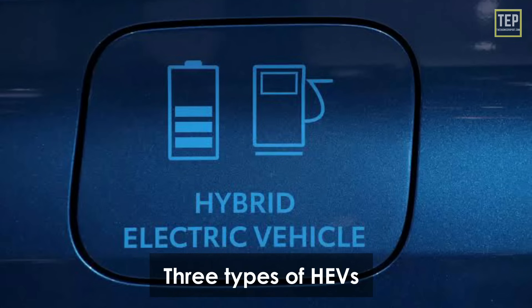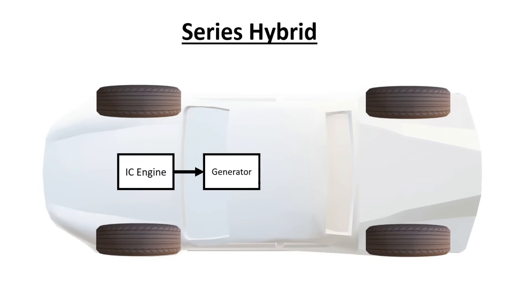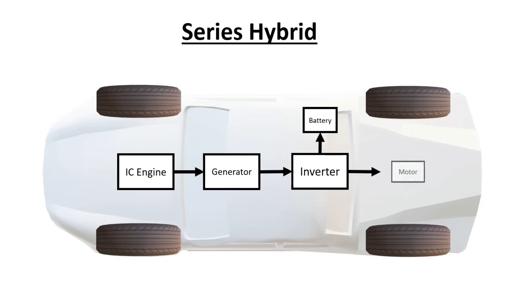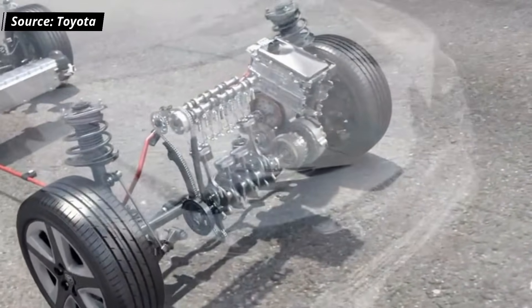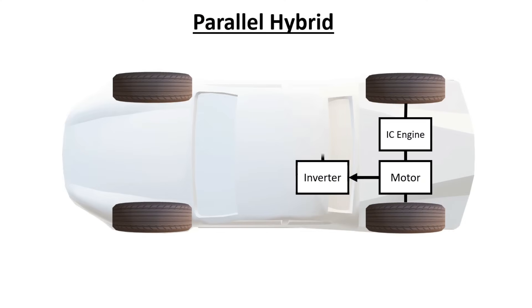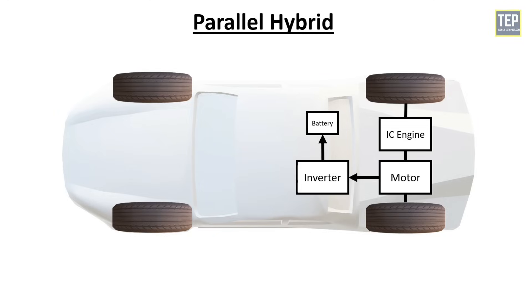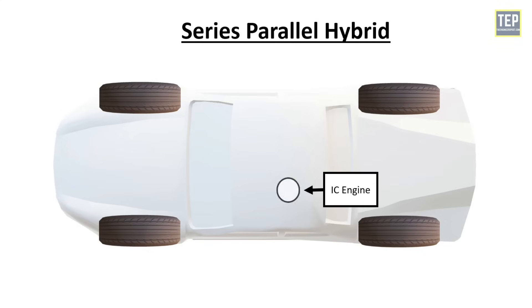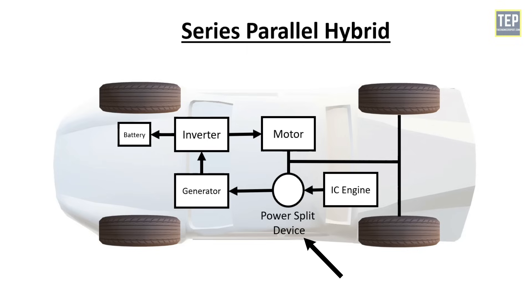There are three types of hybrid electric vehicles. In a series hybrid, the internal combustion engine drives an electric generator, not the wheels. The generator charges the battery and powers the motor that propels the vehicle. In a parallel hybrid, both the IC engine and electric motor propel the wheels in tandem. In a series-parallel hybrid, both the IC engine and motor can work alone or together, with power distribution keeping the vehicle in its optimum range for high efficiency.